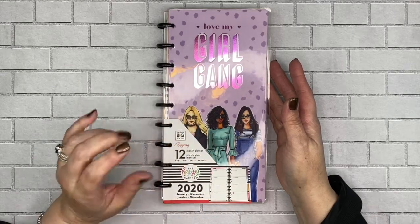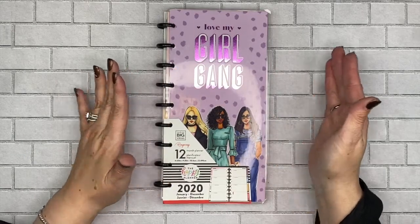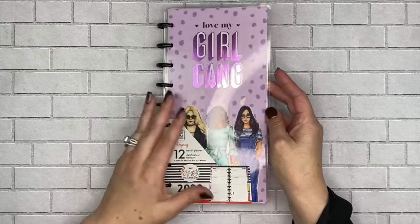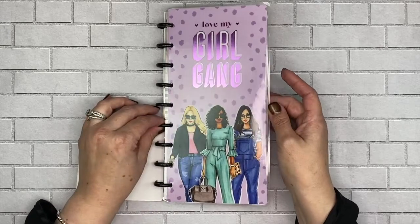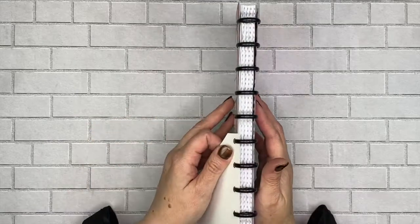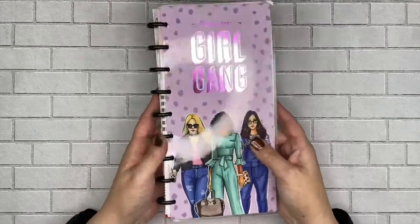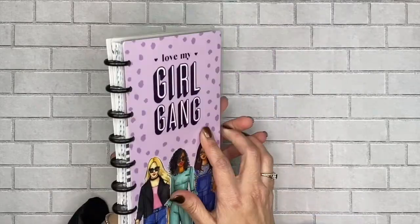I had to pick this one up because it's a skinny, and this is something new. It is half the size of the classic and it is so cute. This one right here is the purple, and look at how cute — I love the girls on the front. It comes with plastic black discs. The discs they are using for this particular size planner are the mini size discs, which are a little bit smaller and more compact.